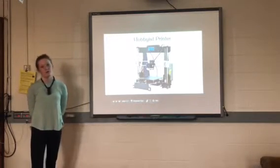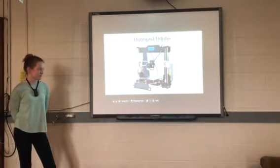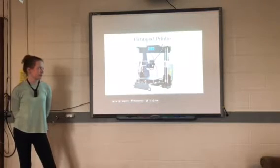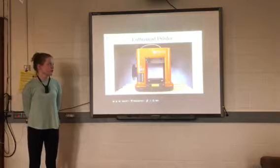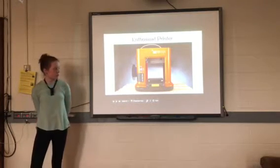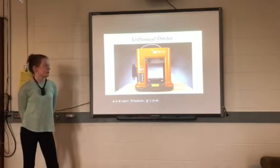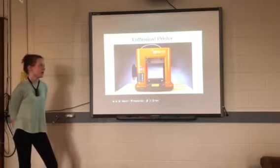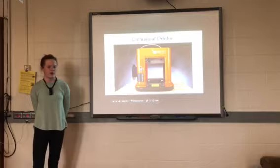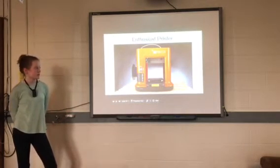The hobbyist printer is the next tier, ranging from $300 to $1,500. The enthusiast 3D printers — our high school has 3D printers, and I believe they may be enthusiast or professional level. Enthusiast 3D printers are used in high schools and middle schools most of the time. They can use a very wide range of materials but often need repairs. They have good quality and typically range from $1,500 to $3,500.